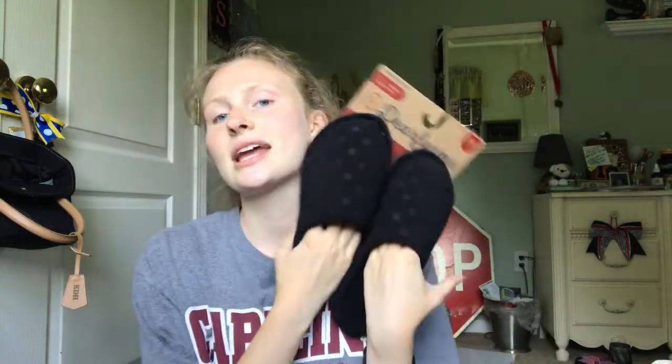Next thing is from TJ Maxx — these little deer foam slippers. I'm going to use these walking around my dorm room, to and from my dorm room, to my friend's dorm room and back. They are memory foam, so they're very cushy and soft. They're just black, and they're not very exciting color-wise because there wasn't that much of a selection.